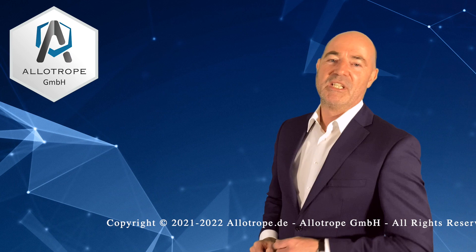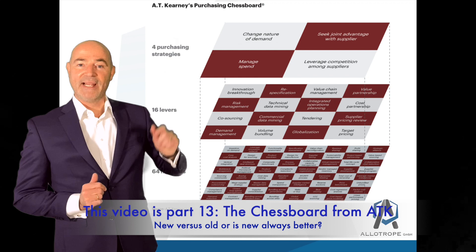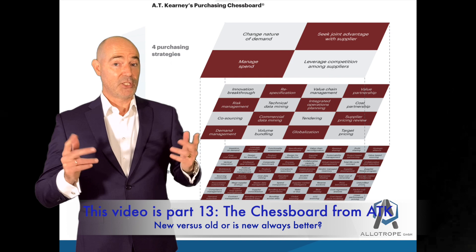Welcome back and thank you for watching this video. My name is Ole von der Linden, top expert in procurement, supply chain, and change management. In today's video, part 13, the chessboard from ATK with the title 'new versus old.' Or in other words, is new always better?